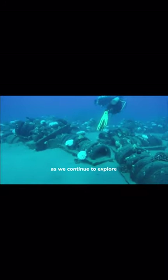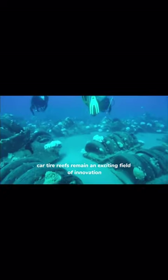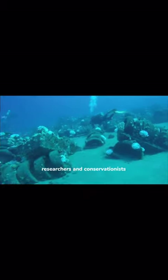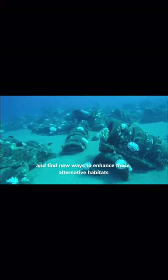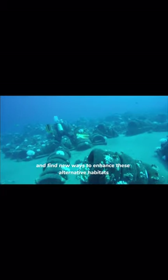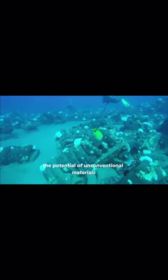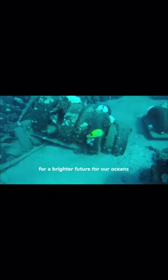As we continue to explore sustainable solutions for marine conservation, car tyre reefs remain an exciting field of innovation. Researchers and conservationists are constantly working to refine techniques and find new ways to enhance these alternative habitats. By understanding the potential of unconventional materials like car tyres, we can pave the way for a brighter future for our oceans.